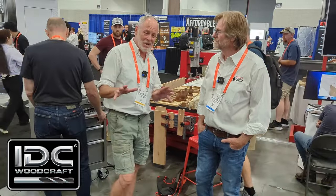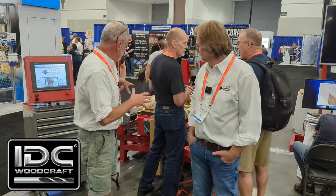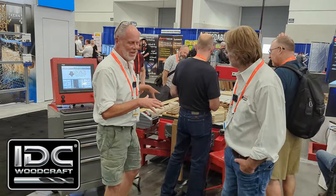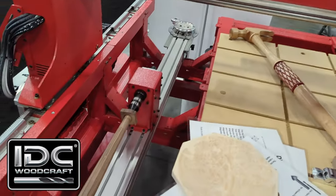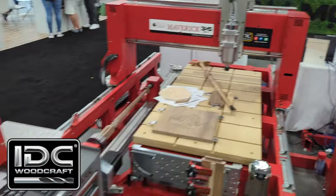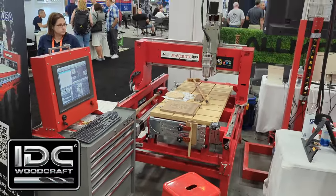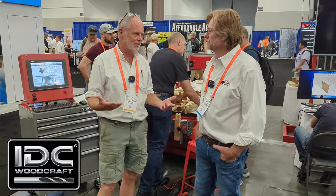As I'm walking through here, I'm seeing this machine and I needed to talk to Andy. As I'm looking at your machine here, you've got all kinds of bells and whistles. He was explaining the thought process behind it: on the machine you've got a vacuum bed with four zones, an indexer, a vertical vise section, and over there it's got a tool changer on it.